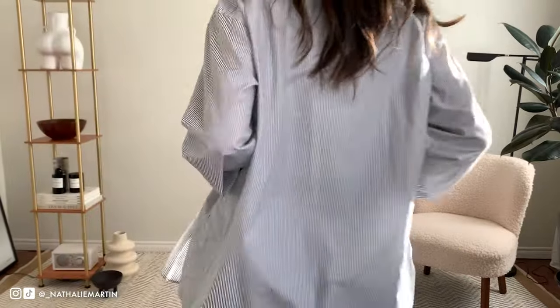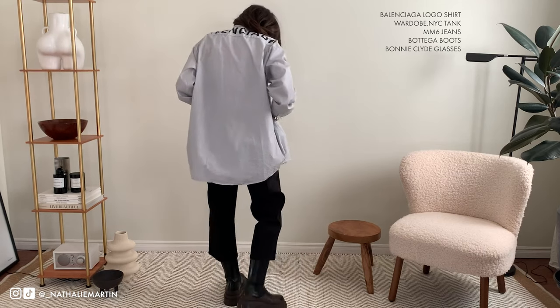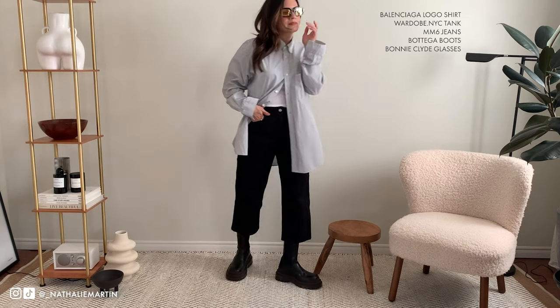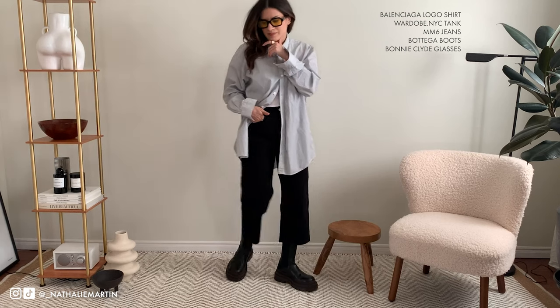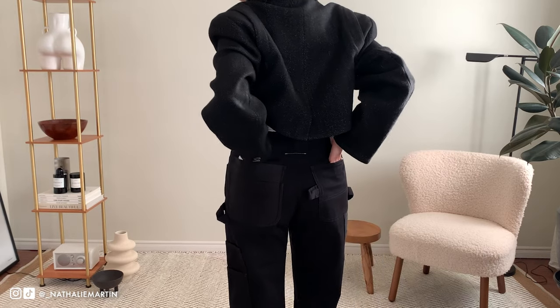I wanted to show you how I style the pieces I got with pieces I already have in my wardrobe. For example, this Balenciaga shirt with the logo on the back — I've had this for a number of years now and I reach for it repeatedly come spring and summer. It's a great shirt, and that just goes to show the importance of buying things that you love and that you'll cherish over time.